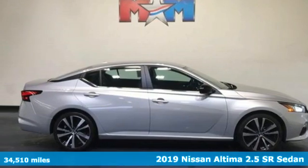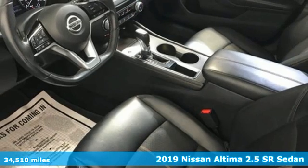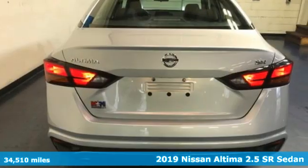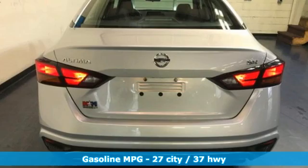It's a 2019 Nissan Altima. This sedan comes equipped with a suite of standard safety, driving and convenience features aimed to inspire certainty behind the wheel.